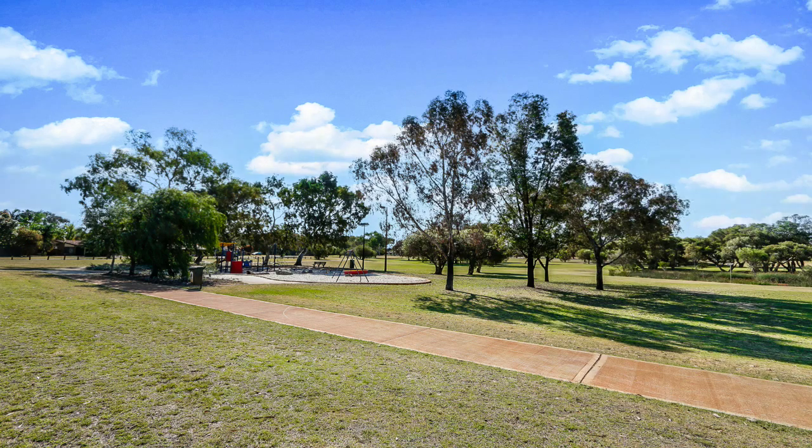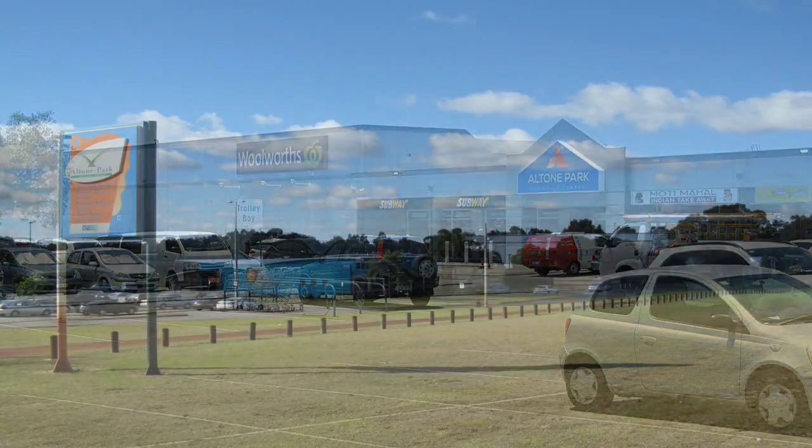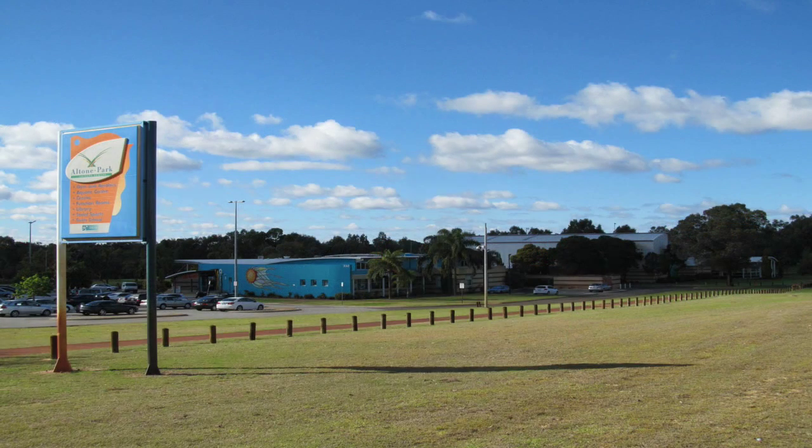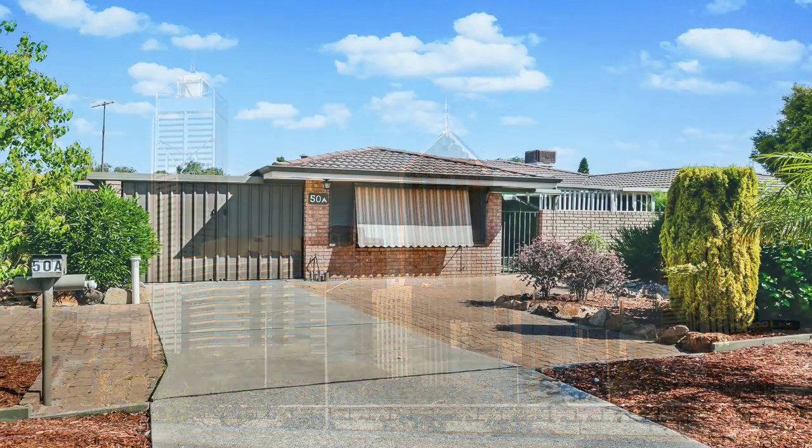50A Thorburn Avenue Beachborough is a short distance to Alton shopping centre, schools, main roads, transport and approximately 16 kilometres to the city. This property will impress.